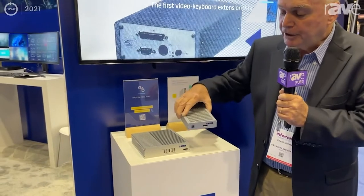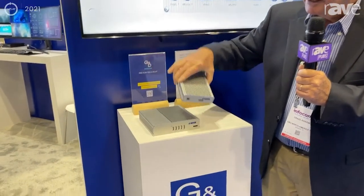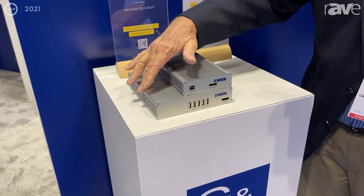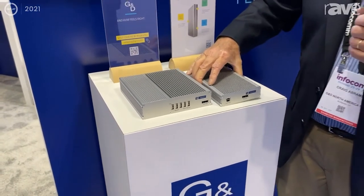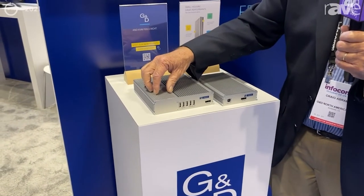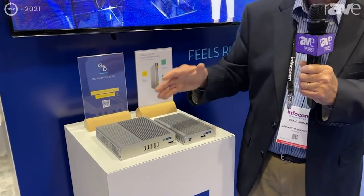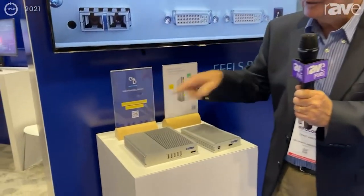It's modular in design — as you can see, this is the same as this connector — and we just add a power supply. We can accommodate lots of different formats including USB-C. For more information, visit our new website.